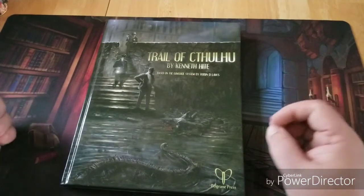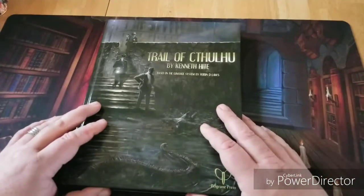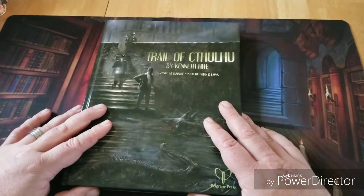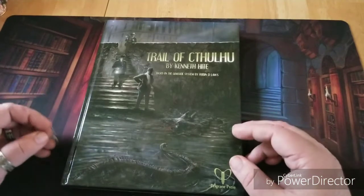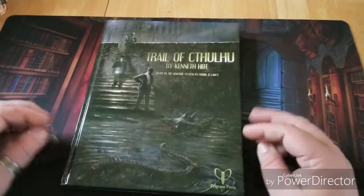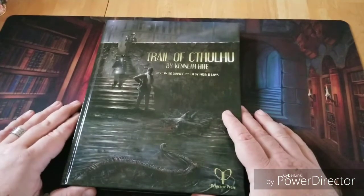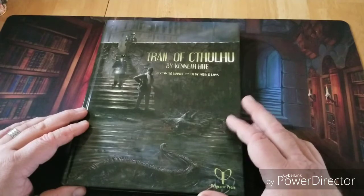That's the GUMSHOE system in a nutshell. If you've watched any of my other videos, you know I'm a huge fan of rolling dice — I love rolling big pools of dice, D20s, percentiles. What I really love about Call of Cthulhu is that the D100 system is very intuitive. So when I got this game, I was a little bit wary, but that has all changed after reading through the book and creating a few sample characters. I find that the best way to learn a game is to actually create a character.